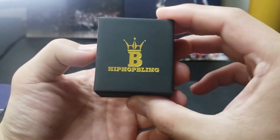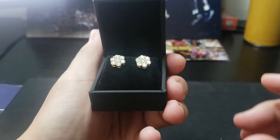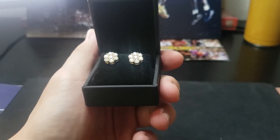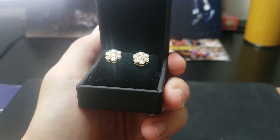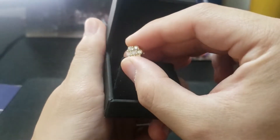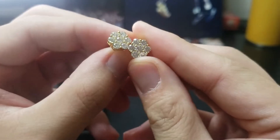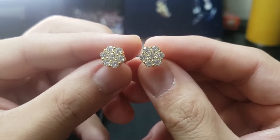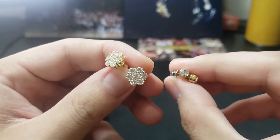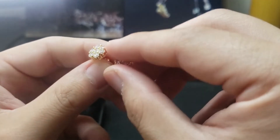Let's see how the Hip Hop Bling earrings look — let's go ahead and open it. Look at that, it's already shining through the camera, bouncing off the light. The clarity is amazing. These are called the Large Cluster 4.2 VVS Moissanite Earrings, 0.925 sterling silver. Here's how they look, and a few differences other than just the shine and the overall appearance — the quality is much nicer than the studs I have.